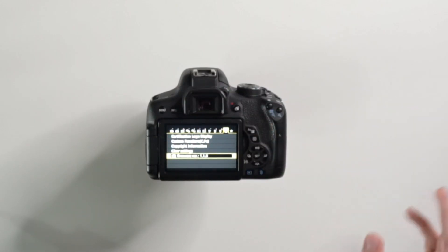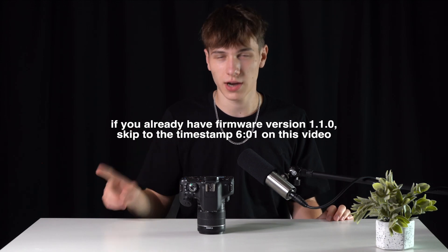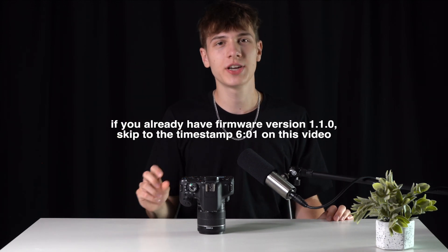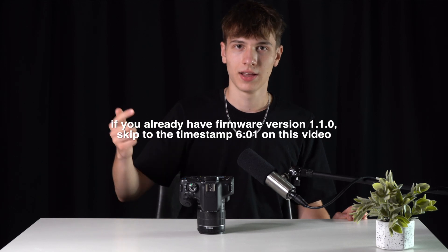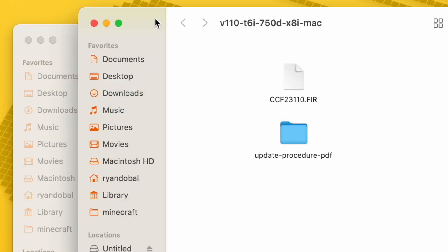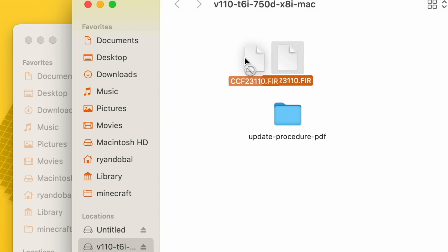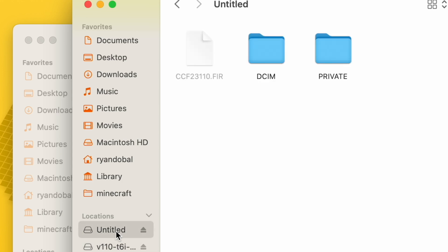Let me show you how to install it yourself. Go into the menu and check that your firmware version is 1.1.0. If it's not version 1.1.0, there's a camera firmware link down in the description where you can download it for Windows or Mac. All you're going to do is take the downloaded file, open it, and inside should be the firmware file. Drag and drop that into the main root of your SD card — don't go into any folders, just drag and drop straight into the SD card root.